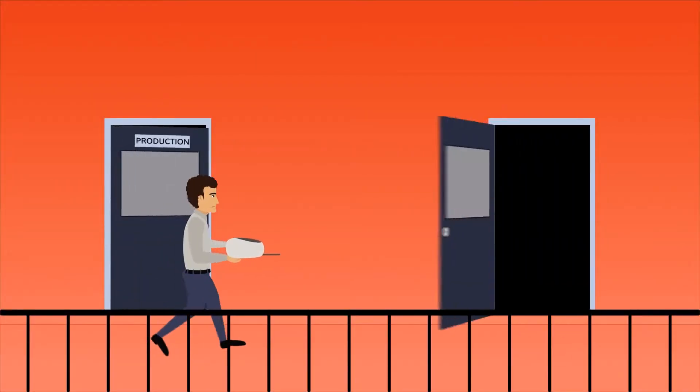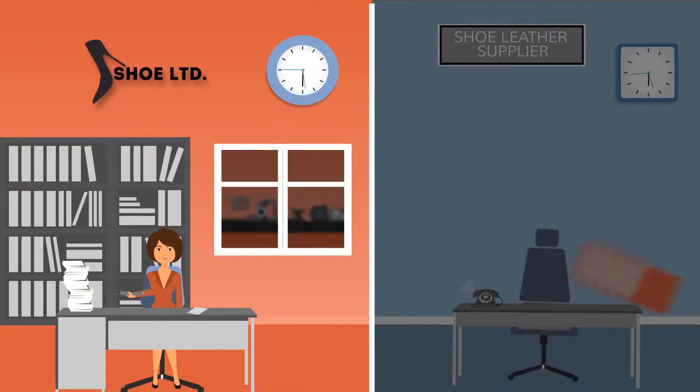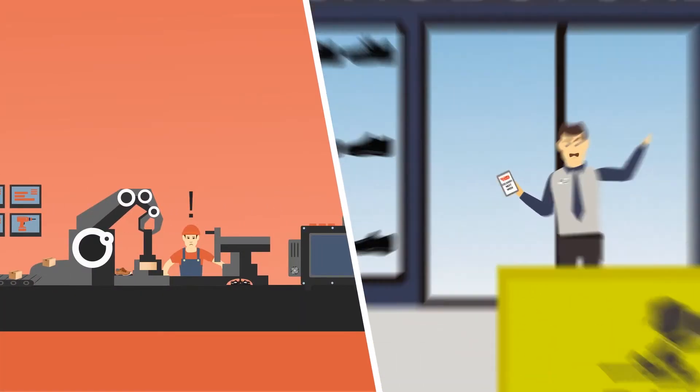IT staff are spending hours fixing printing problems instead of modernizing the system. And to top it all, some suppliers are not receiving orders on time, which is delaying deliveries and now customer complaints are soaring.